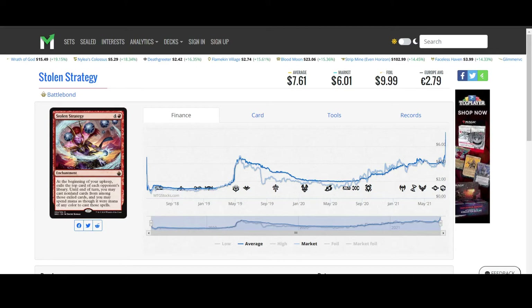Hey guys, Lancer here. Hope everyone's doing well. Thanks again for joining me. We're looking at some more MTG Market Movers for the day. Let's get straight to it.